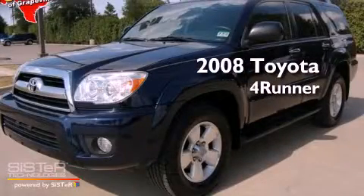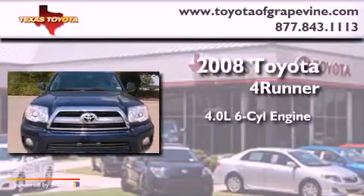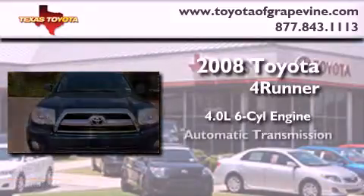This is a certified pre-owned 2008 Toyota 4Runner. It features a 4.0 liter 6-cylinder engine and an automatic transmission.